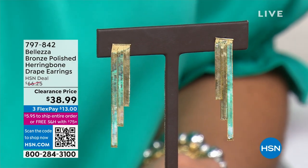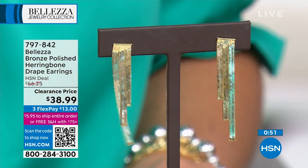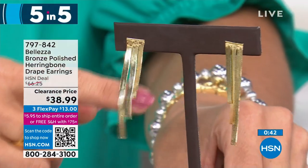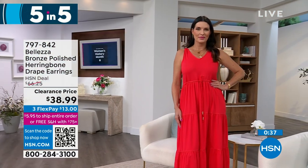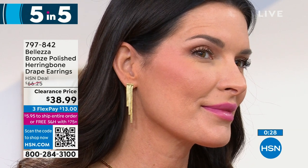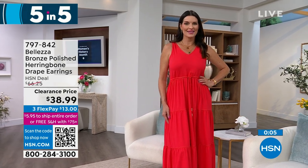First up in the five-and-five: herringbone earrings. Look at that shimmer and movement - these are two-inch, incredibly lightweight earrings that make a big bold statement. This is magic herringbone so it won't bend or kink like the styles we had as kids. We have 60 pairs, originally $66, now $38.99. Flex pay brings it to just $13 to get these home.